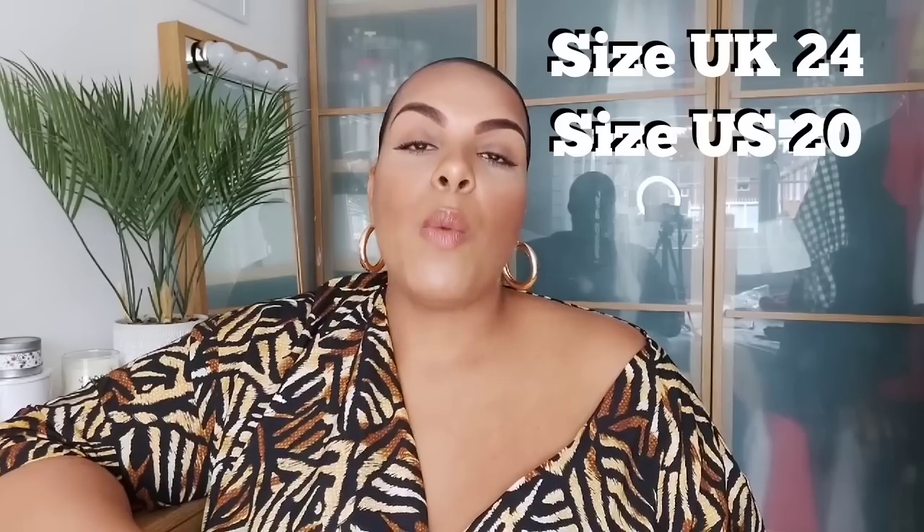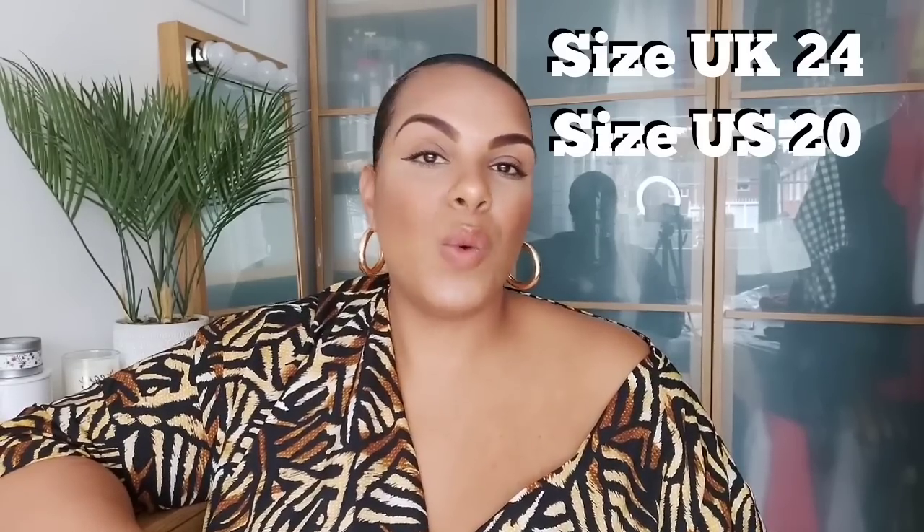Before we start, for those who've never been on this channel before, I am a UK size 24, which is about a US size 20, and I'm five foot ten and a half, almost five foot eleven.